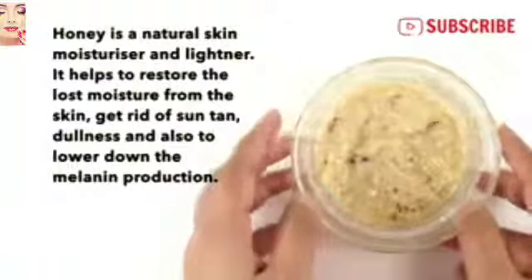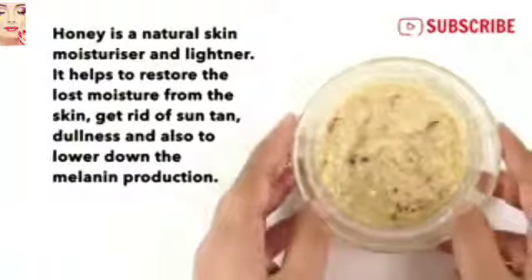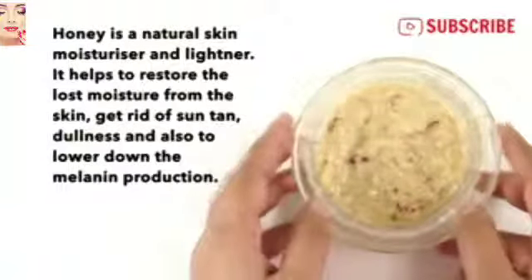Honey is a natural skin moisturizer and lightener. It helps to restore lost moisture from the skin, get rid of sun tan and dullness, and also helps to lower melanin production.